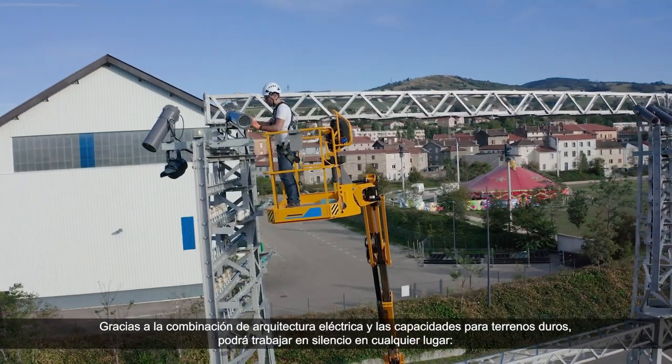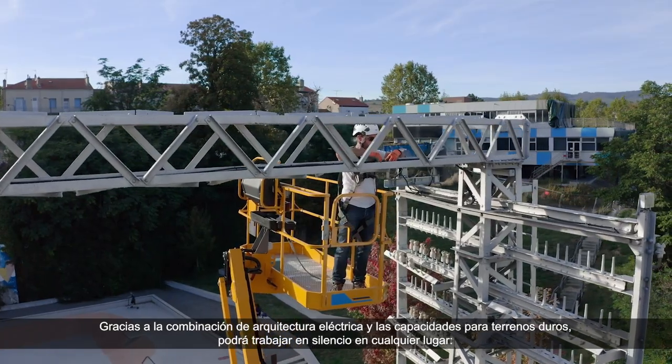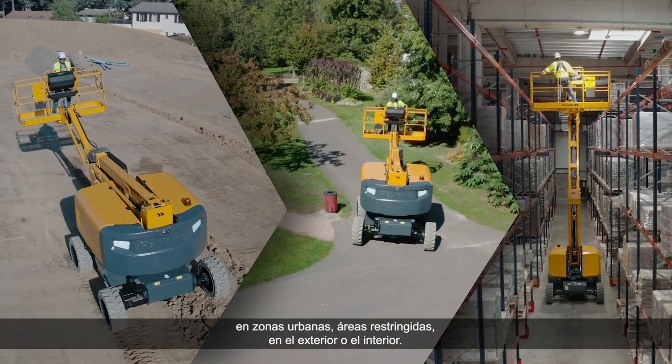The electric architecture combined with its rough terrain capabilities lets you work silently on any job site — urban work, restricted areas, outdoors and indoors.